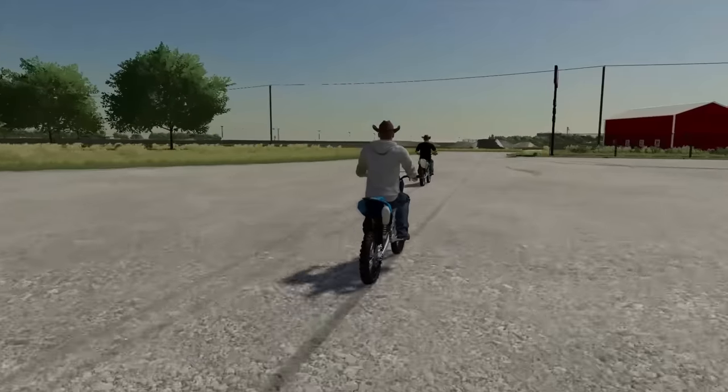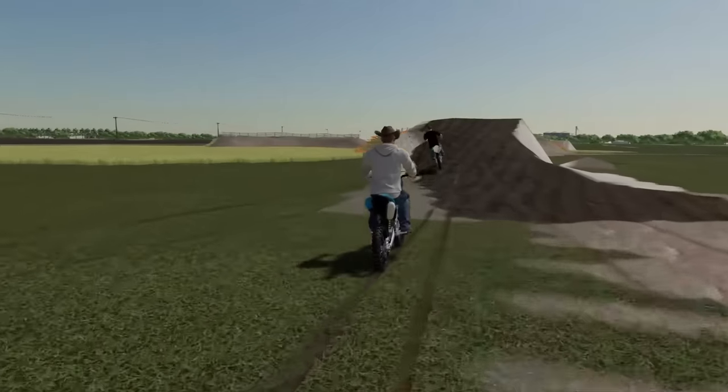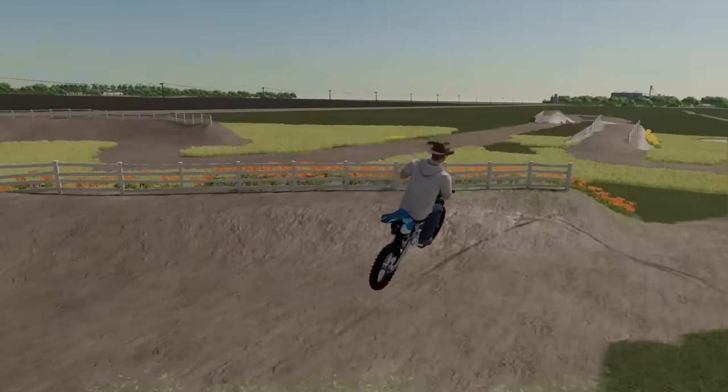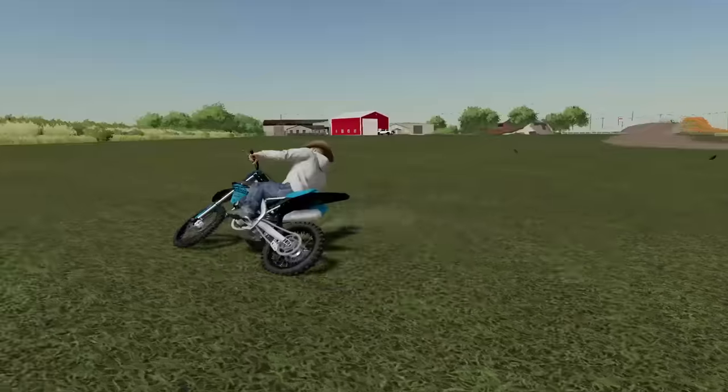Good morning, boys. Today, me and Alfred are seeing whose dirt bike can go the furthest. Three, two, one. Oh, there we go. I think we won that one. He hit the fence back there. Look at these turns, boys.